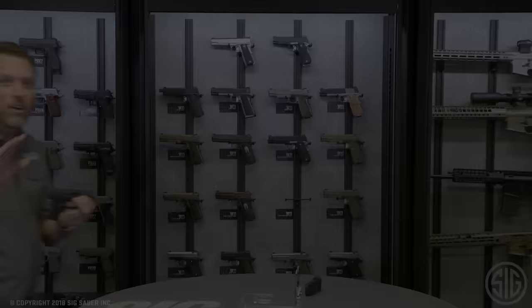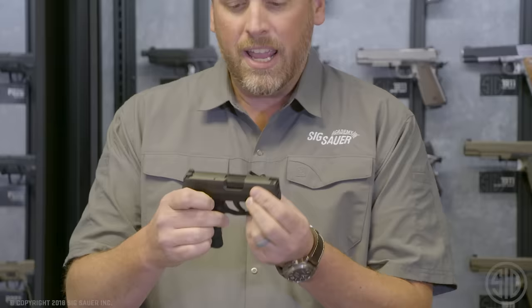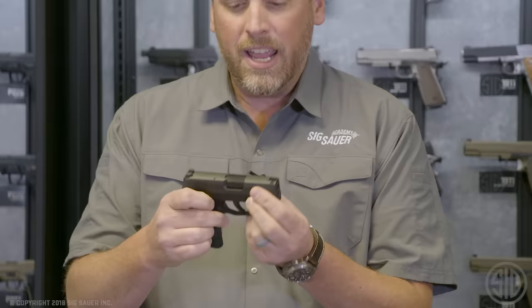I forgot to mention something. We also have an optional 12-round extended magazine if you want extra capacity. Add about a half an inch to the overall height of your pistol and you've got 13 rounds total capacity in a super small carry package. 13 rounds. Seriously.